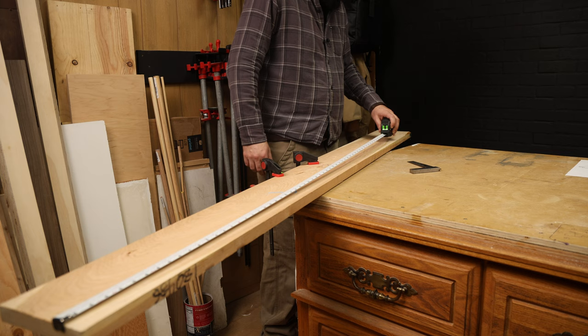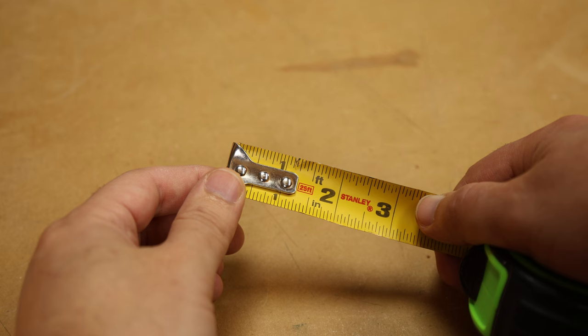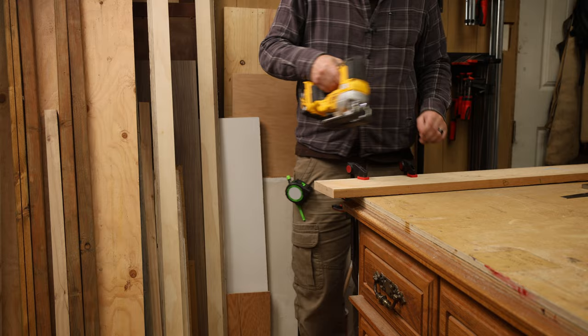The first time I saw a FastCap tape measure was when I was watching a video by Jason Hibbs over at Bourbon Moth. It just so happened to come when I was really tired of my old Stanley tape measure. Like a good little lad, I clicked on the affiliate link in the video description and was blown away by the price.